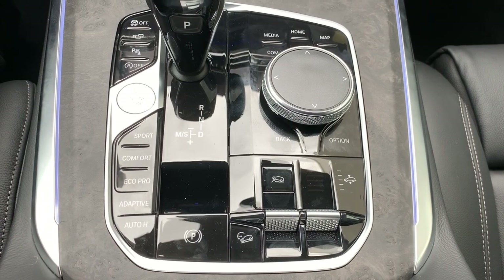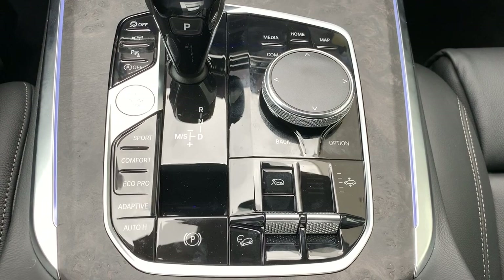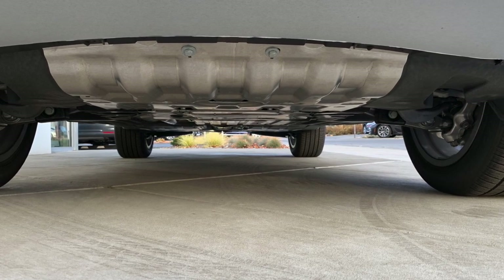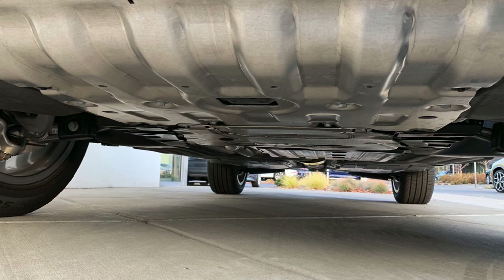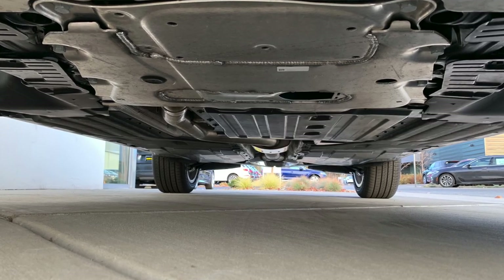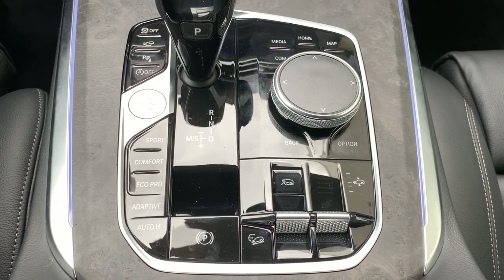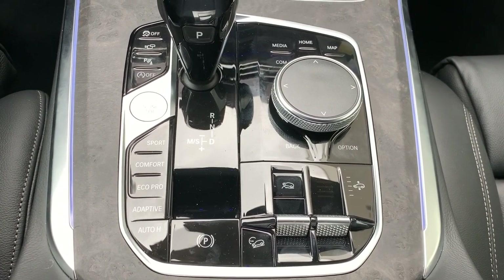One of the last things regarding the X Off-Road package is the additional underbody protection you get. I'll show some pictures so you can see the additional coverage on the underbody. With an M Sport package you do get some underbody protection, but not to the extent of the X Off-Road package. One of the most prominently displayed pieces is the skid plate at the front of the car — you can see it just by looking at the lower part of the front bumper.